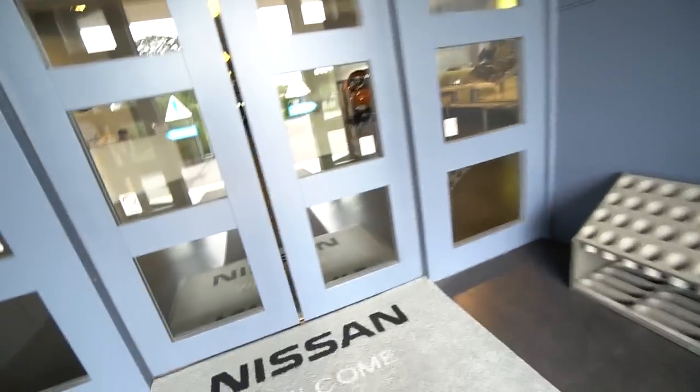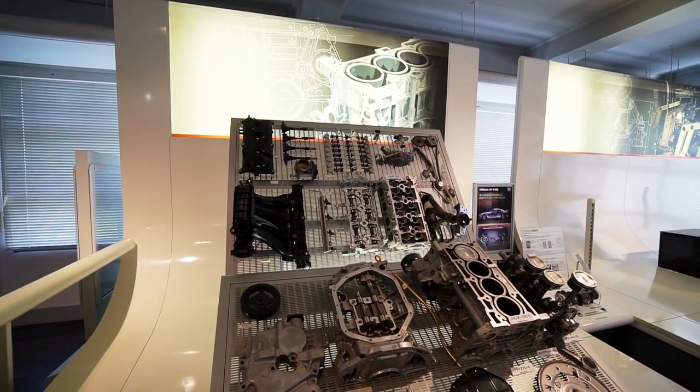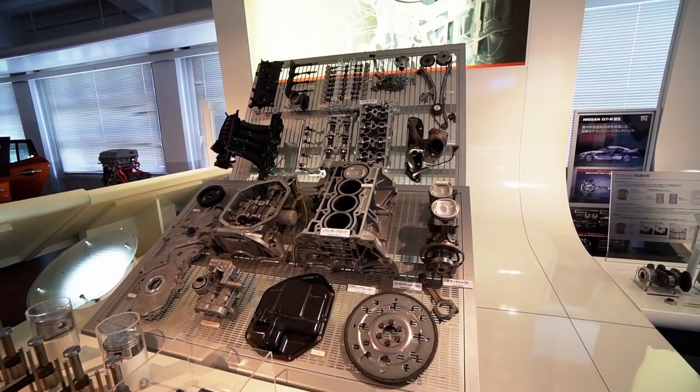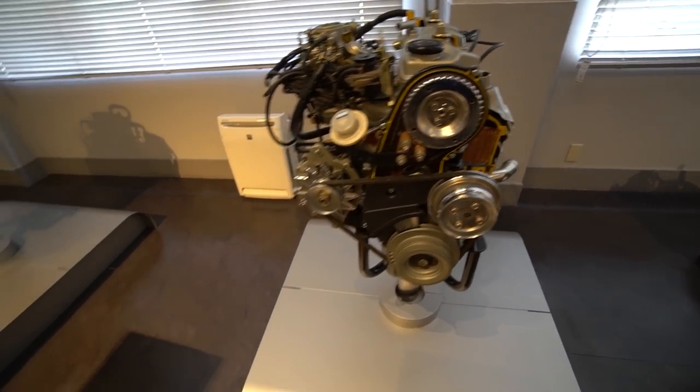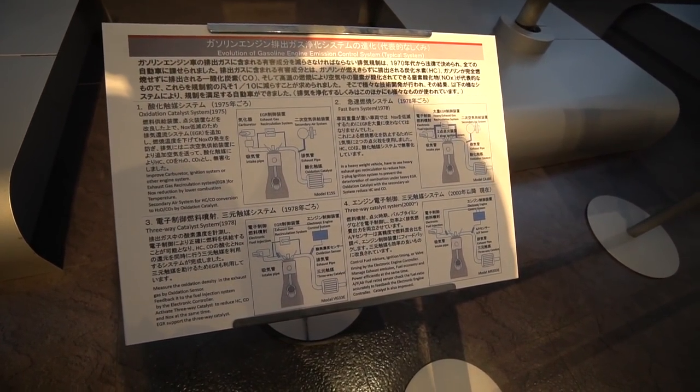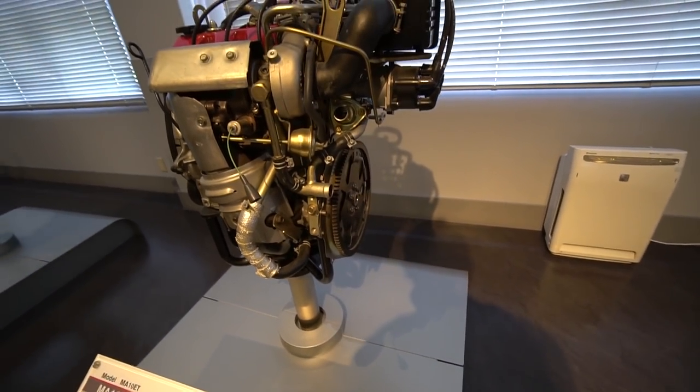Alright guys, we finally made it. Here's the Nissan engine room — a little late as always, but I hope I can capture everything that's here. We're inside the museum now. Up front we have a display of all the parts that go into an engine — this would be the MR platform. Now I'm in the main engine room. Looks like there's a lot of engines here separated by generations, so I'm going to walk through most of them. A lot of them have technical explanations as to what's unique about them, what kind of technology they implemented, and they're cut up so you can see what's going on inside the engine.